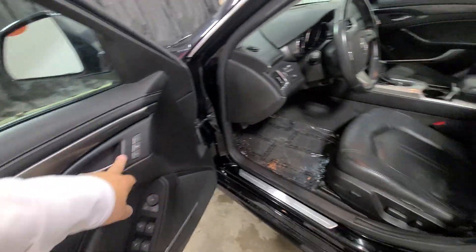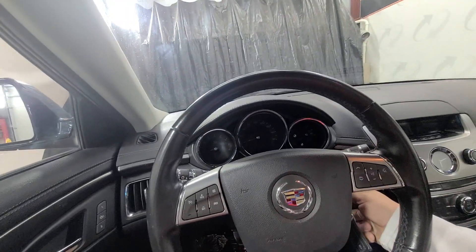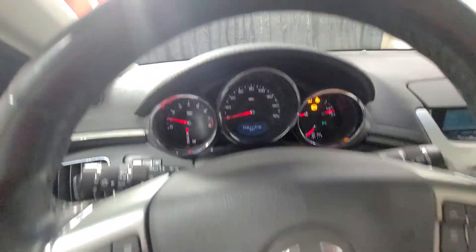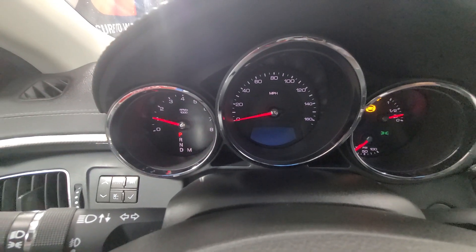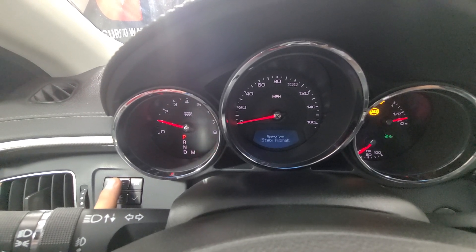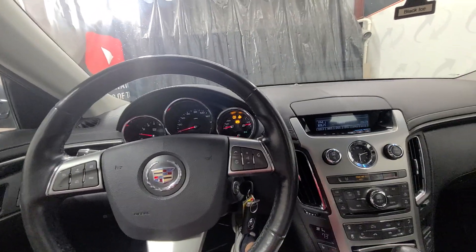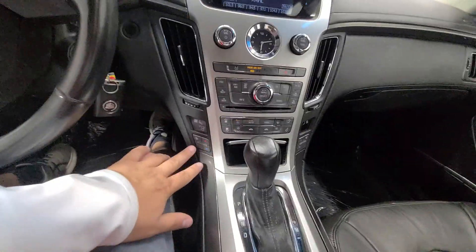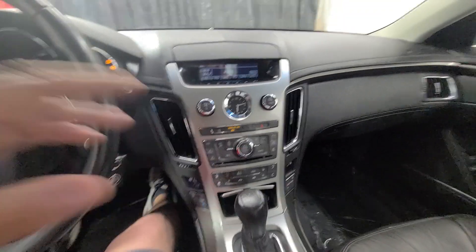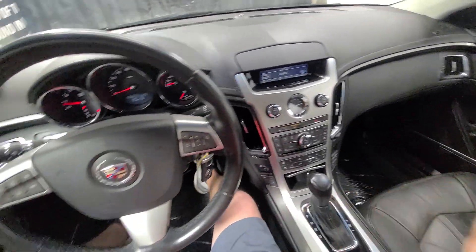We are selling this one at wholesale. It has power windows, power mirrors, power door locks, power driver seat with seat memory, and power seat controls. On the information center: Stabilitrack light, tire pressure light, service brake assist, service Stabilitrack, service traction control — I'm guessing all those things tie together. It also has heated and cooled front seats, AC that blows cold, media controls in the center, and the sunroof does open and function as it should — nice big panoramic roof. Again, this car is sold as-is.